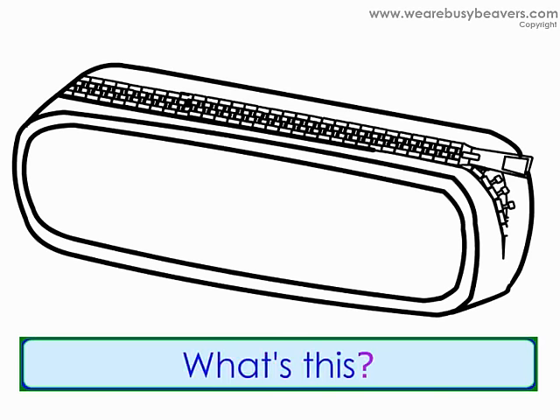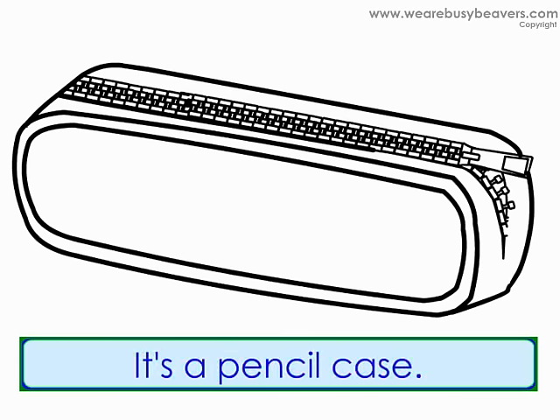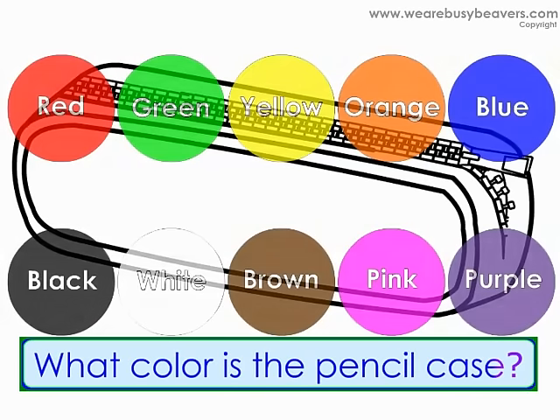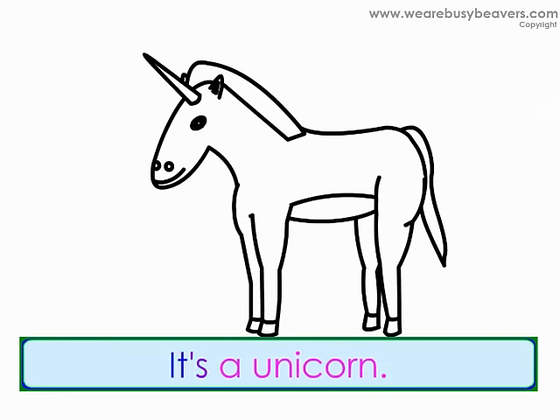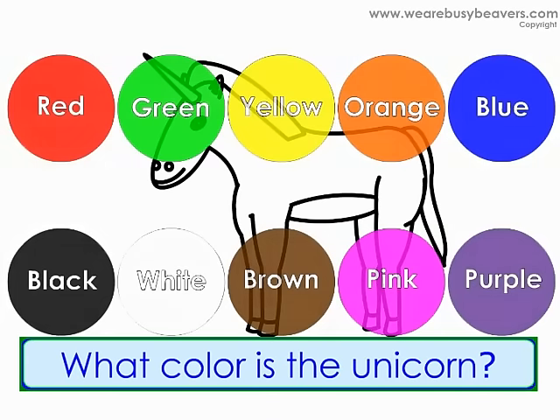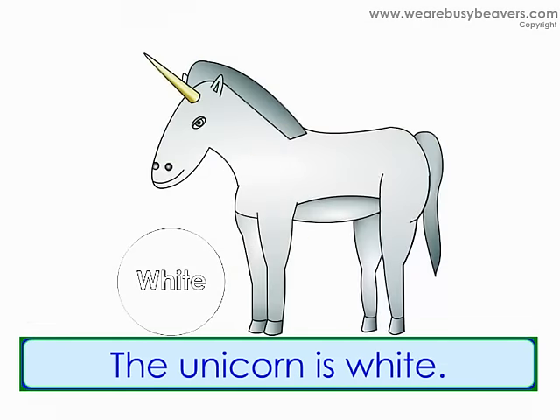What's this? It's a pencil case. What color is the pencil case? The pencil case is blue. What's this? It's a unicorn. What color is the unicorn? The unicorn is white.